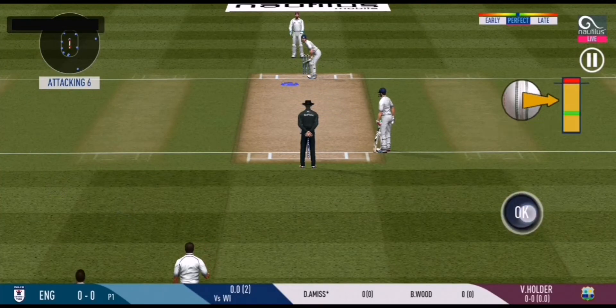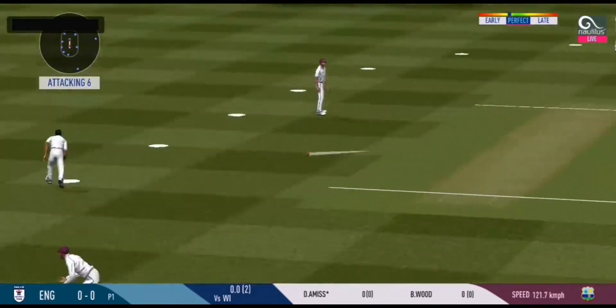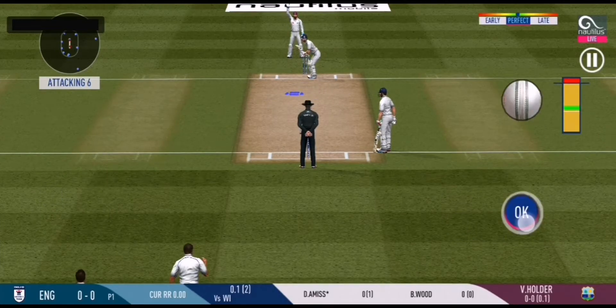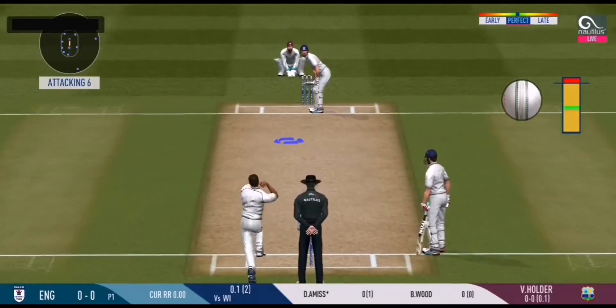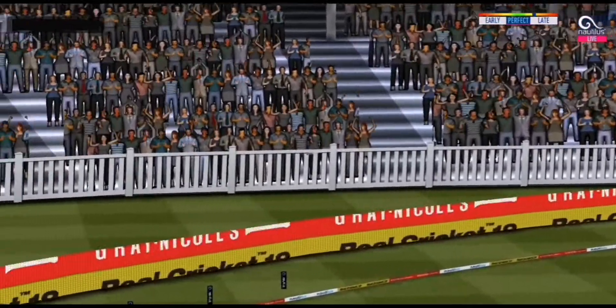Batsmen getting into position to face the first ball of the innings. The bowler will have to be extra careful of the line. He bowls to the speed. Oh, he picked up that nicely — beautifully picked up.